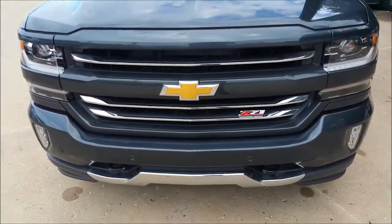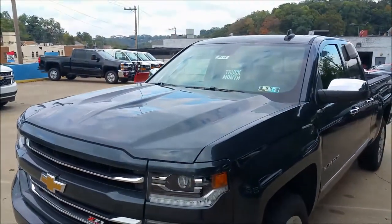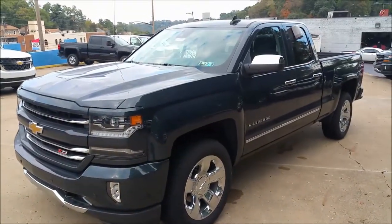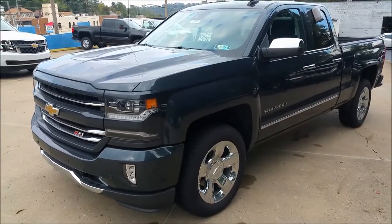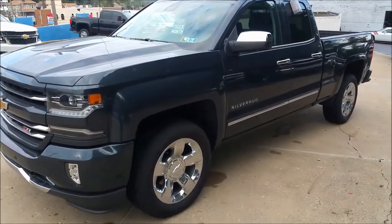To me, that's just the right amount of chrome — I love the way that looks. It is truck month here in October at Rourke Chevrolet, so we have zero percent for 72 months financing on all trucks — Colorados, Silverados, 1500s, 2500s, 3500s — this month only. So it's a great deal for those that are financing.